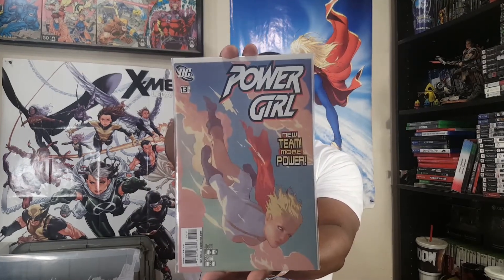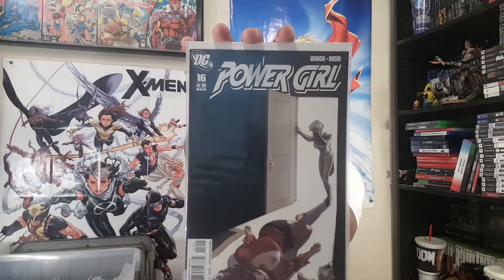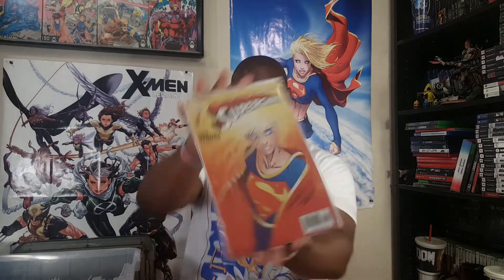Speaking of Power Girl, here's her solo series. Issue 13 was the kickoff of a new creative team — Judd Winnick and Sami Basri. I like Sami Basri. I have no idea where Judd Winnick has been — I wonder if he's been doing TV stuff. Drop it in the comments if you know. Then issues 14, 15 — 'Crash Course' — 16, and 17 — 'Enter Batman.' The Power Girl run only went about 27 issues, starting with Jimmy Palmiotti and Amanda Conner, who is amazing.